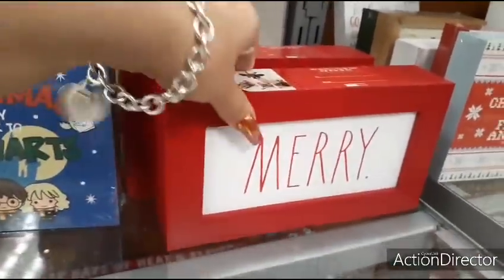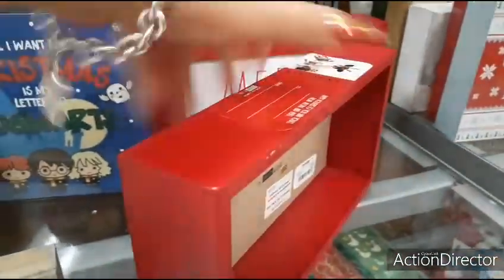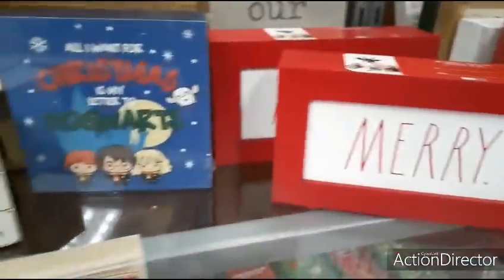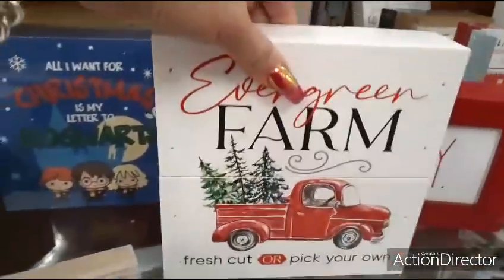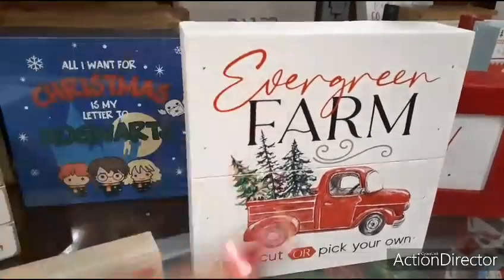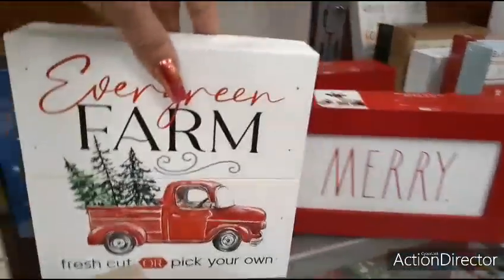Sticking with Rae Dunn, you also have this with the red outline and the white — it just says Merry, and this is going to be $5.99. Also, for everyone that loves the red truck, you have Evergreen Farm, Fresh Cut or Pick Your Own. Again, we're seeing the matte white and the shiplap. That's going to be $6.99 as well.